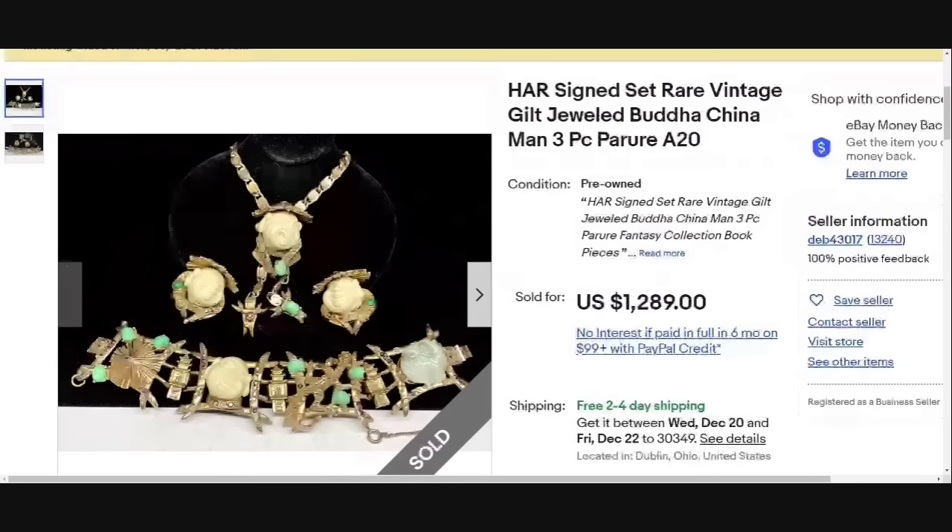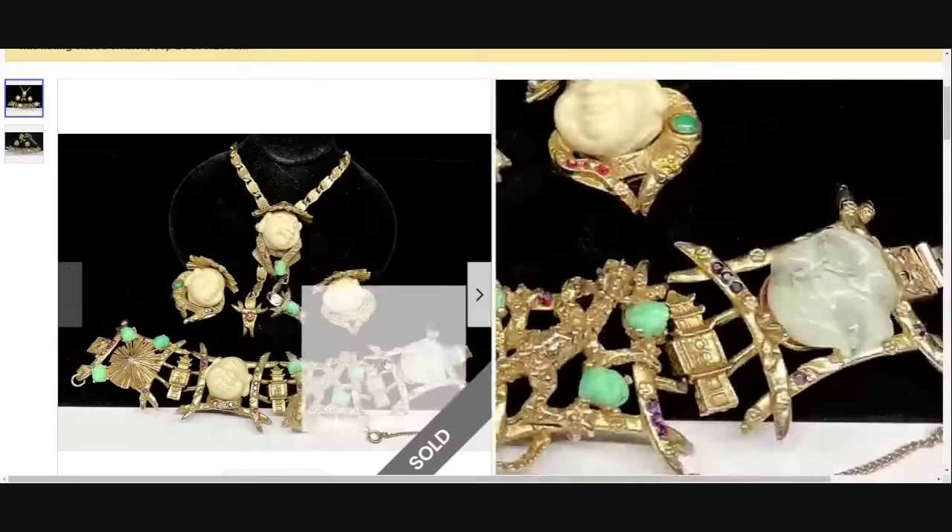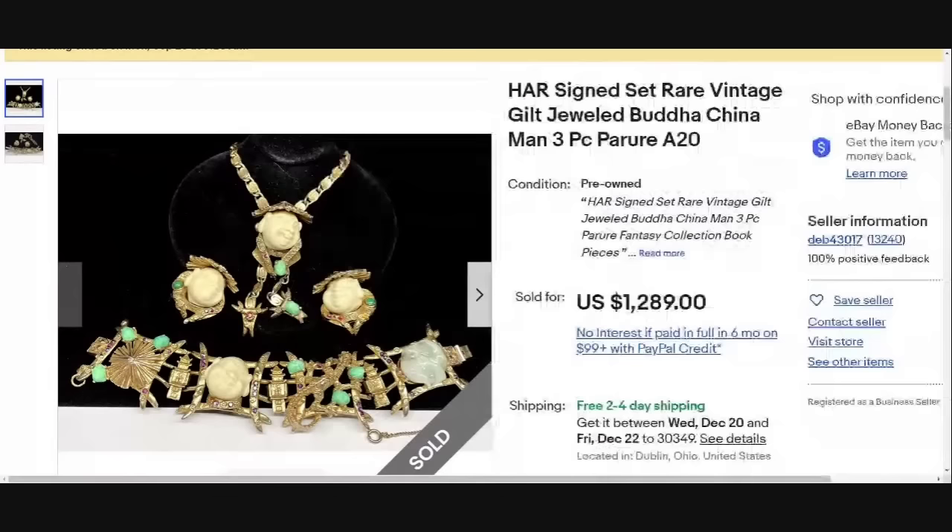Up next, there are not a lot of pictures of this, but I wanted to show you. This is a HAR — it does say it's signed — Buddha set. Really, really cool. Look at the earrings; it's also got the necklace and the bracelet. This is a piece I would hope would catch your eye, and it definitely would catch mine. This one was a great sale at $1,289 as a buy it now.